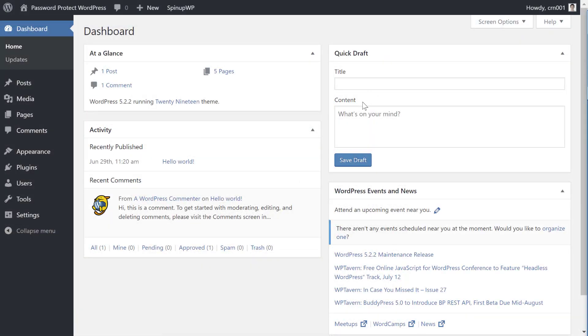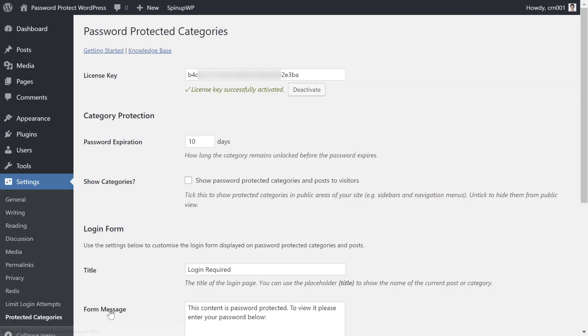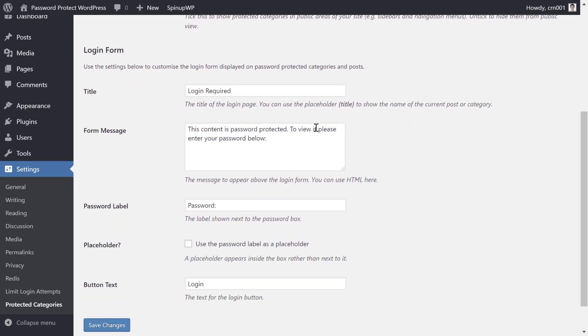To get started, you'll want to install and activate the Password Protected Categories plugin. If you don't already have access to this plugin, you can find a link in the video description. Once you've activated the plugin, go to open the Settings menu in your WordPress dashboard and select the Protected Categories option. This lets you set up some defaults for how the password functionality works. You can choose how long a category will remain unlocked before a visitor needs to enter the password again, and you can also choose whether or not to show the password protected categories in your menus and widgets. You can also customize the password entry form that people will use. Once you've made your choices here and saved your changes, you're ready to add passwords to individual categories.